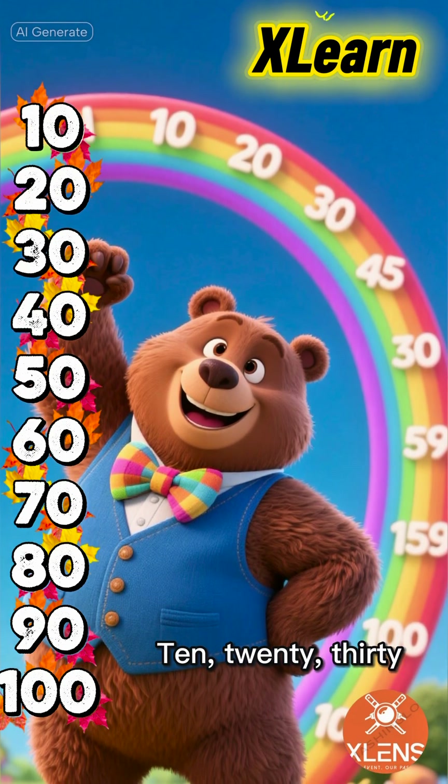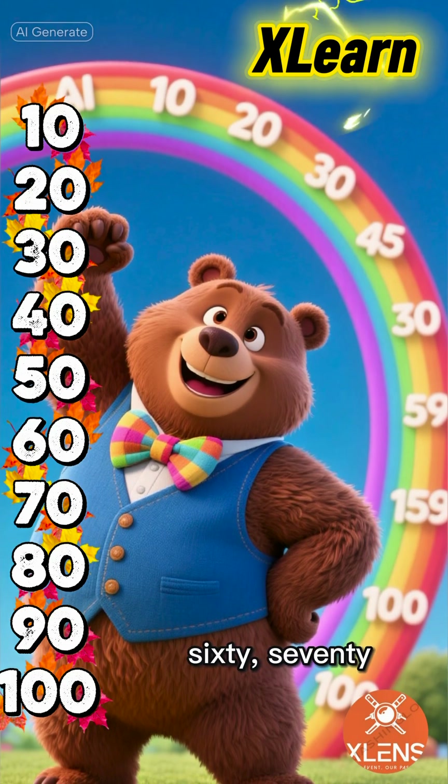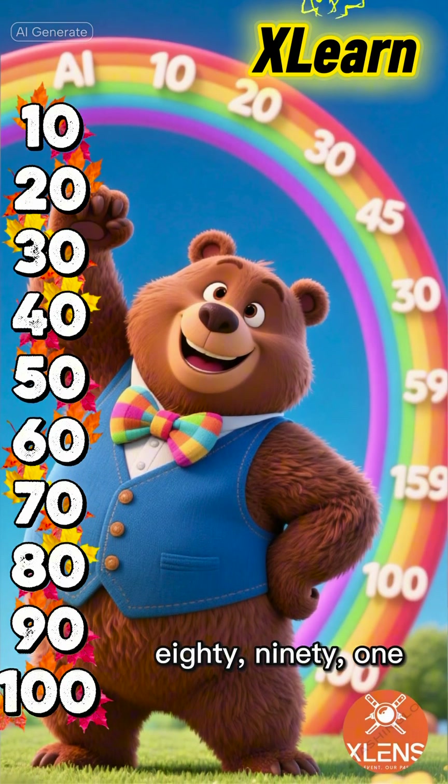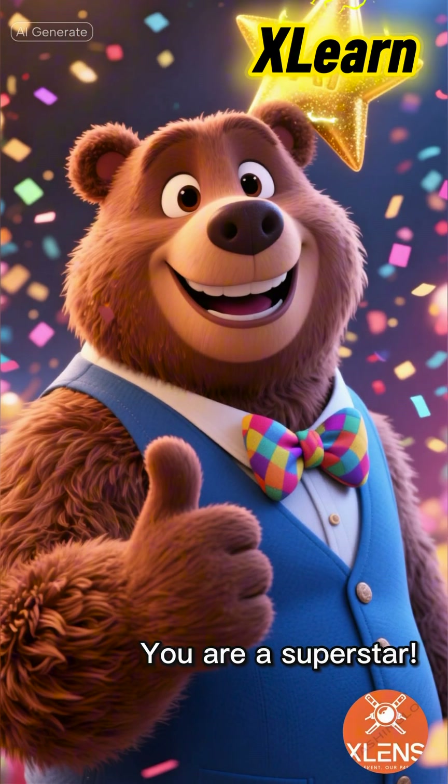10, 20, 30, 40, 50, 60, 70, 80, 90, 100. You are a superstar!